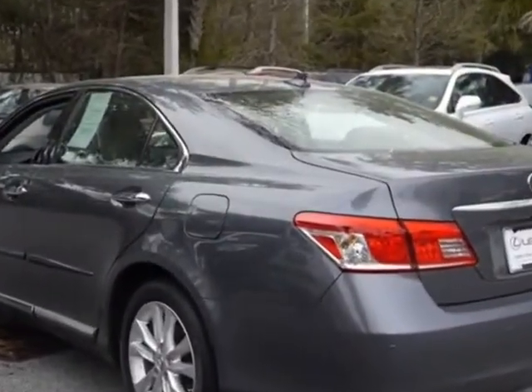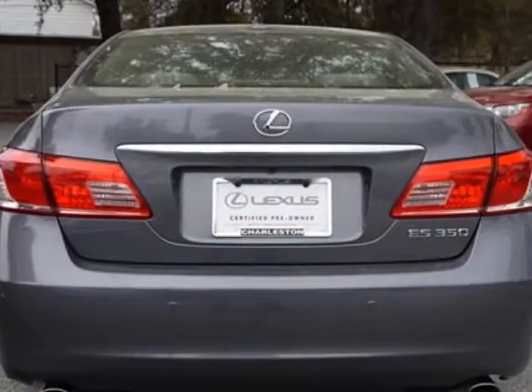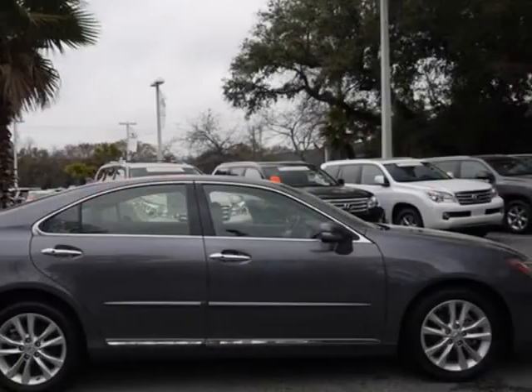This vehicle gets an estimated 19 miles per gallon in the city and an estimated 28 on the highway. This ES350 boasts a 3.5-liter engine and has a 6-speed automatic transmission.